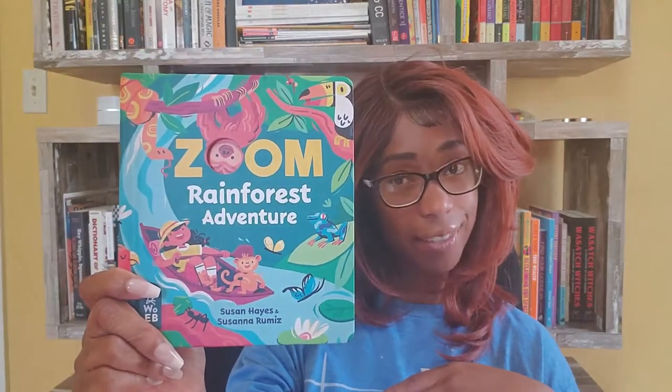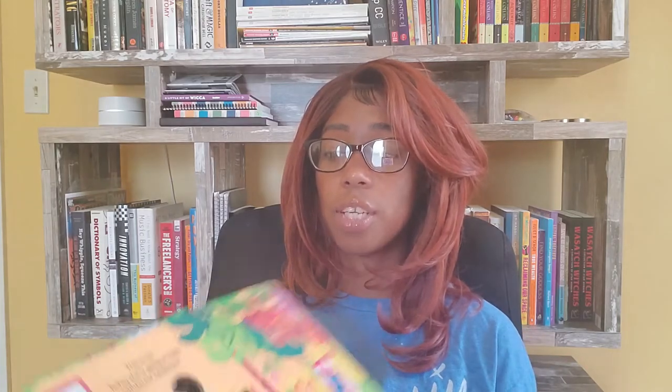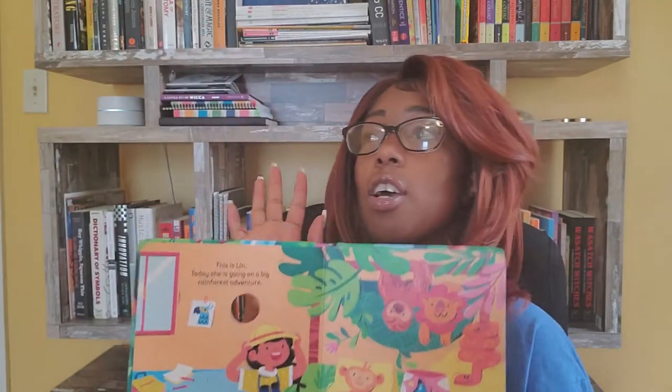I'll put the link in the description of this video where you can go ahead and purchase your own Rainforest Adventures by What on Earth Books. It's also an easy read — you'll see one to maybe two sentences per page. Beautiful illustrations. And what I love about this line of books that I've been noticing is it's all about diversity in its characters, so your little one may be able to identify with them.